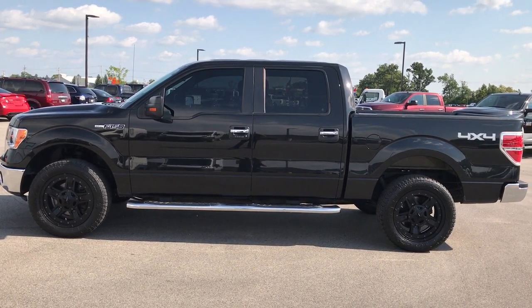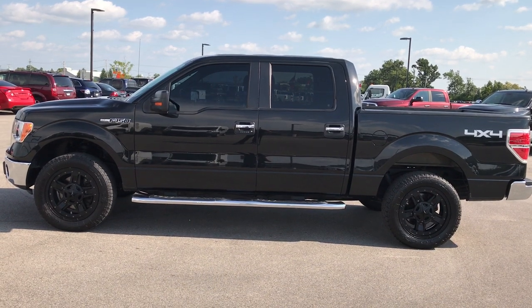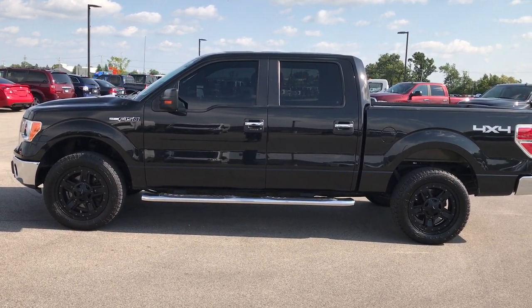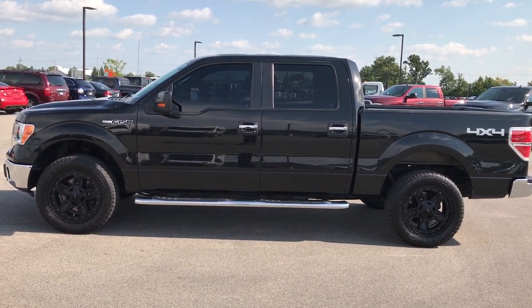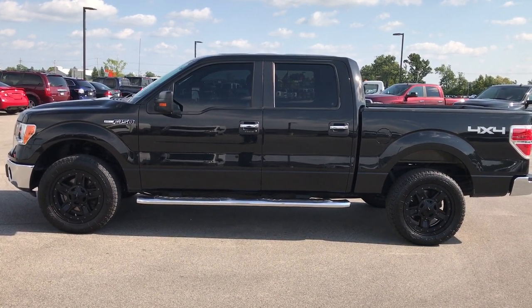We have videos of every single used vehicle we have, all at summitauto.com. Thank you so much for checking out my video. If you want to make this truck yours, give us a call right now at 920-921-0850 and ask for one of our sales associates. Once again that number is 920-921-0850.